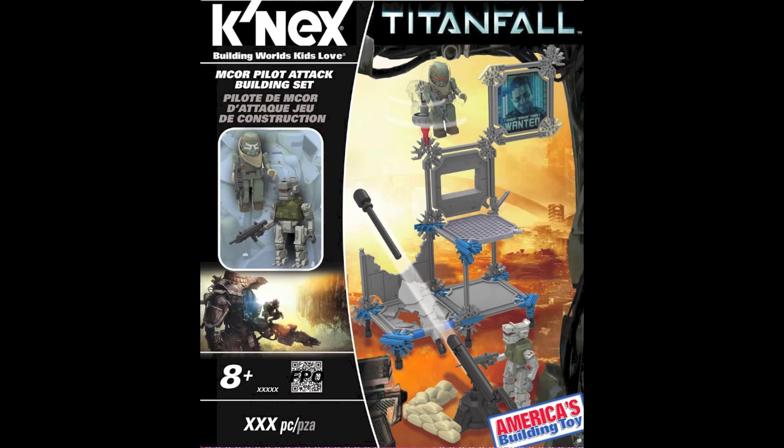Here is the Militia Pilot Attack. The picture shows M-Core but I'm pretty sure this is the Militia set. It looks pretty nice — I like the Militia pilot and the Militia Spectre figures in this set. The building structure is pretty cool too; you get that little rocket launcher around the bottom. I'm going to have to get this one too. I believe it retails at around ten bucks as well. These sets are just pretty much appealing to me right now.